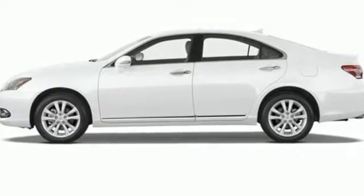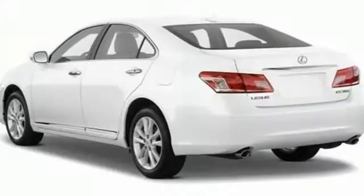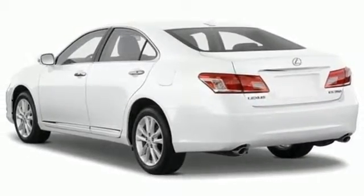Nothing else in its class compares to the performance, luxury, and curbside prestige of this Lexus ES350. See it for yourself today.